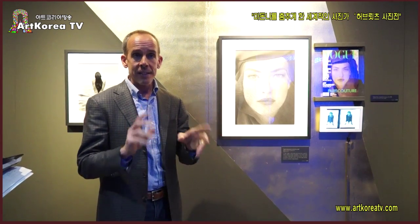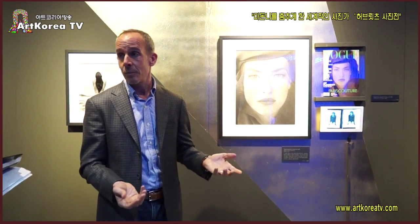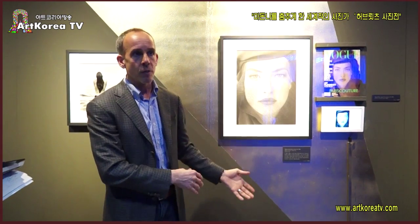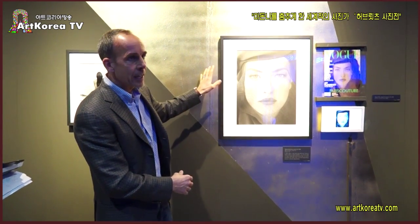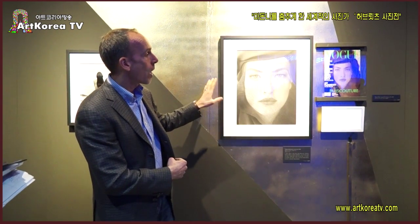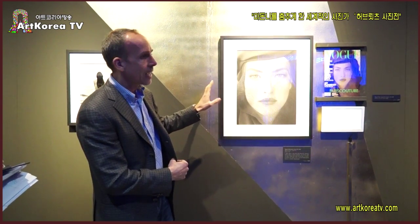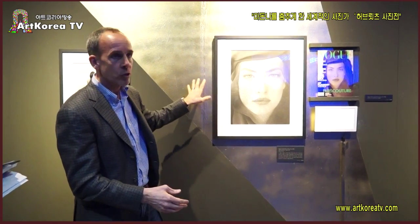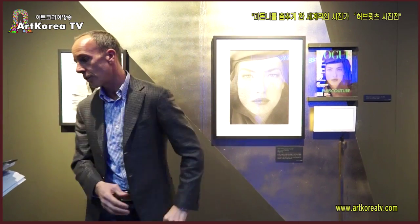Before he started taking pictures, he was collecting himself, so he was very influenced by the history of photography. And I think the classic beauty shows through on photographs like this. The influence of photography history and art history really shows how that influenced him.